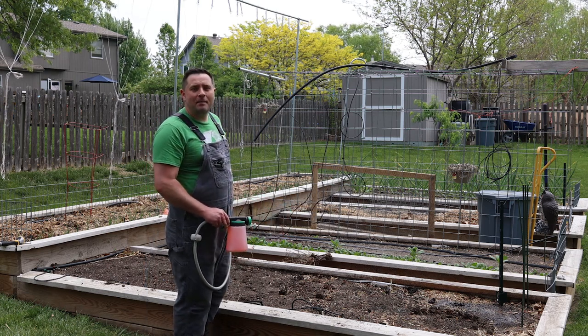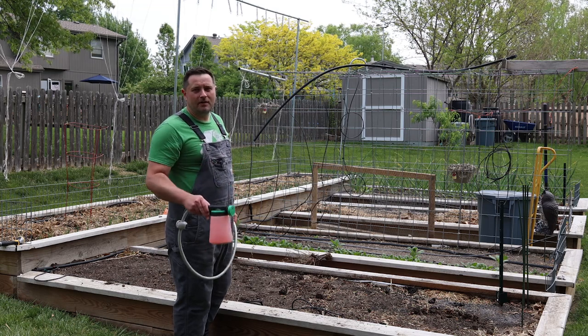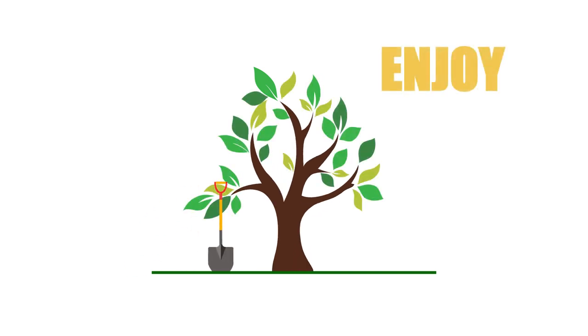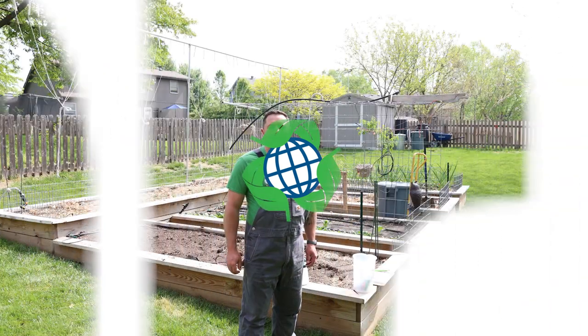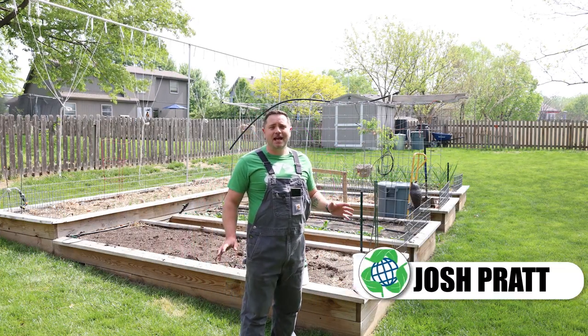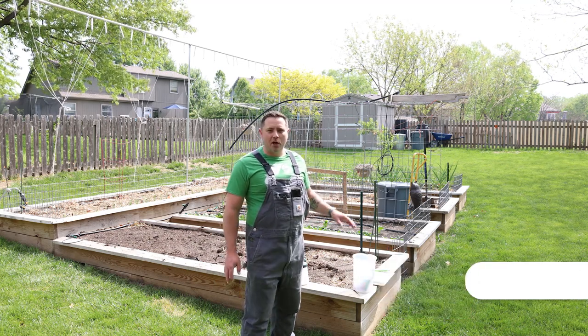Today we're deploying microscopic killers to the garden to stop pests before they become a problem. Welcome back to Better Terra. I'm Josh, and today we're going to be deploying beneficial nematodes in and around the garden.